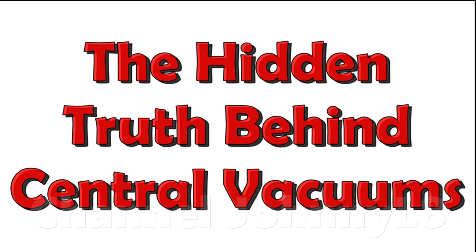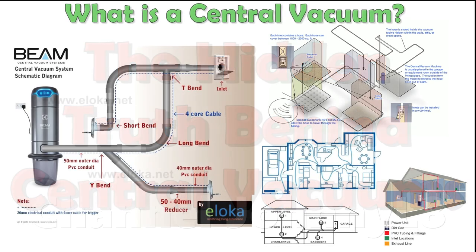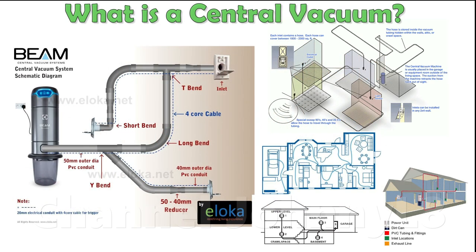Central vacuums are a very niche form factor of cleaner. They have a powerful motor permanently fixed somewhere in the home, housed within a big bulky bin and filtration system. A network of ducting is plumbed in throughout the house to various wall port outlets where you can pull out a hose and attach a tool to vacuum with.